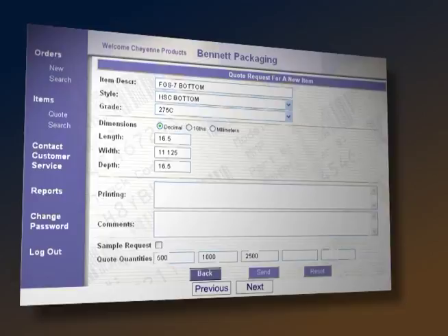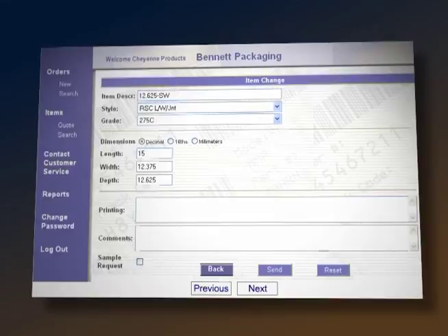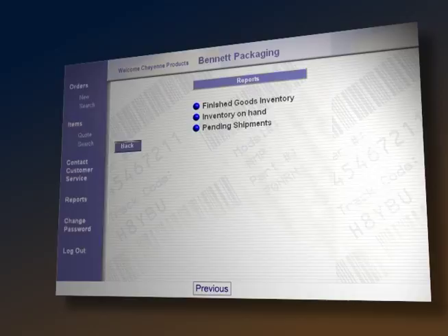Second, our online customer access program is a convenient and time-saving way to place, track, change, and release current orders, as well as view order history and print reports. And we are EDI compatible.